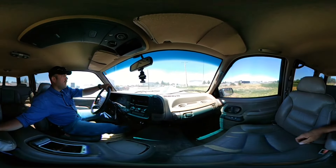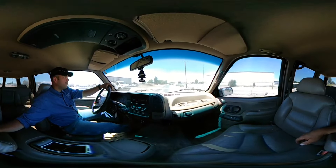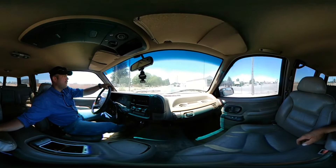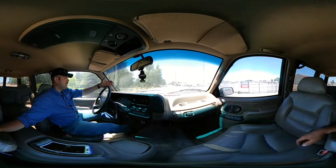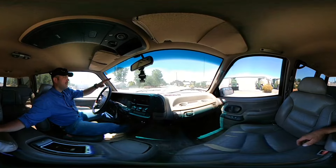The engine started up okay, seems to be running all right, maybe a little bit rough. Don't feel anything strange in the transmission — it shifted and we're driving down the road just fine, forward and reverse all works. The engine's a little rough and the service engine light came on.